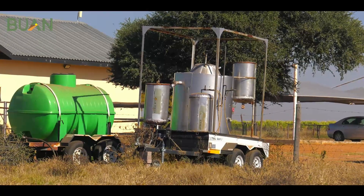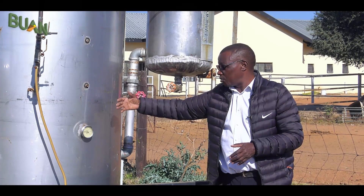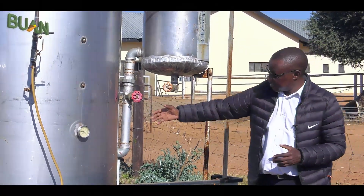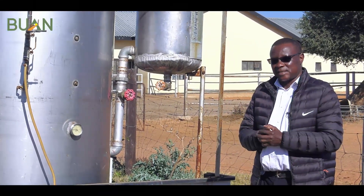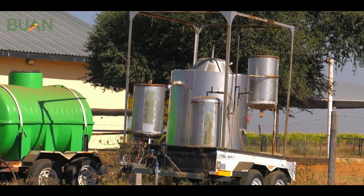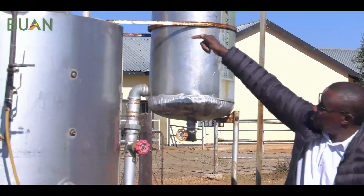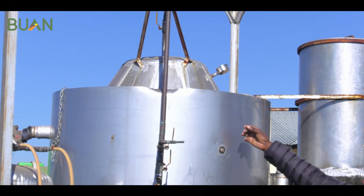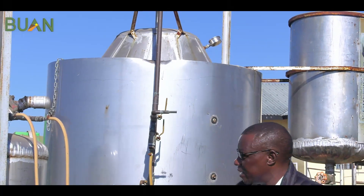Ideally the working temperature where the bacteria will be producing gas should be around 32 degrees Celsius. This is normally the temperature that you find inside the intestines of the cow. From there we produce the biogas, which is collected at the top as gas and then piped into the storage tank.